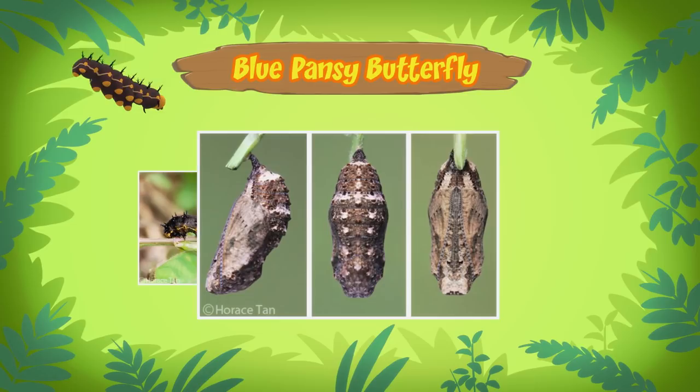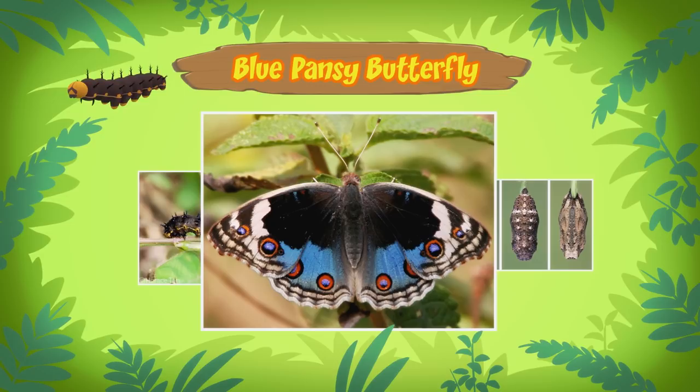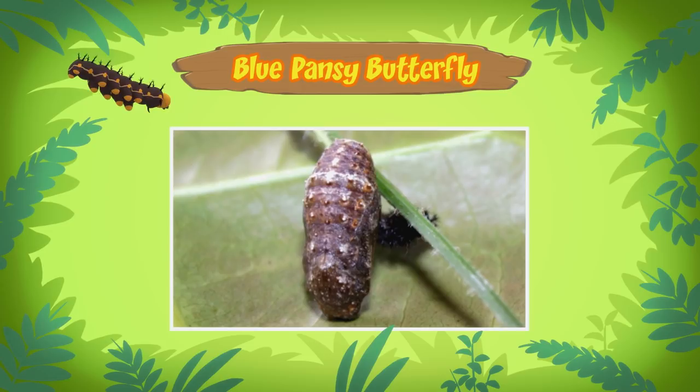That's amazing! A chrysalis, which is like a protective shell, will form around the pupa. The caterpillar will turn into a butterfly inside the chrysalis. Should we leave the caterpillar where it is until it becomes a butterfly?